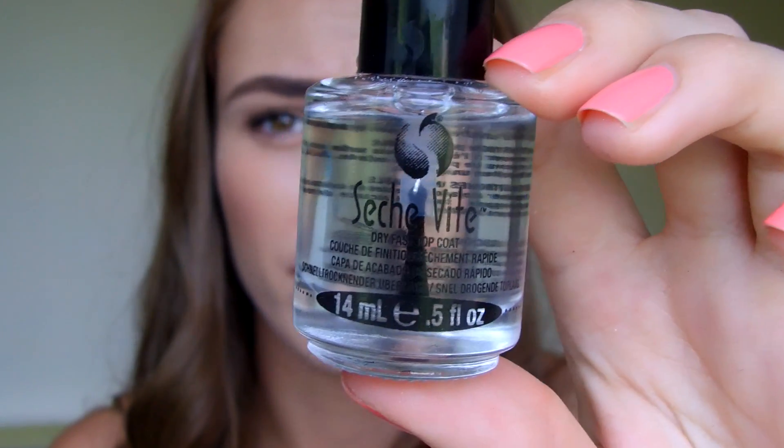Then I finally caved and bought the Seche Vite Dry Fast Top Coat — something that is blogged about and talked about all over YouTube and beauty blogs. I hadn't bought it before because I know it tends to get quite gloopy quite quickly. But I caved. I'm wearing it over the top of Trout Pout and I absolutely love it. I did not realise just how fast this stuff dries — it is crazy. I did two layers on top of a base coat and it's so shiny. It hasn't chipped yet and it dries ridiculously quickly. Really happy with that so far.